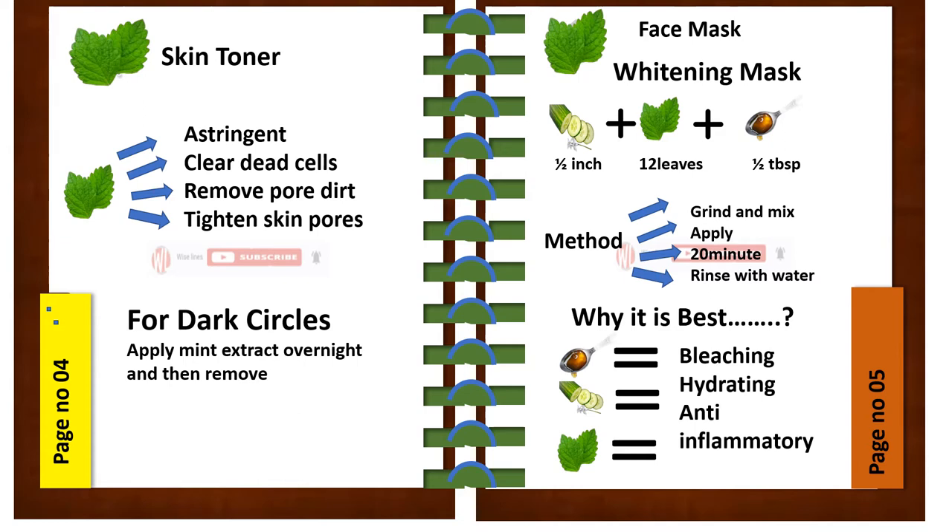Mint in face mask — first, we will see the whitening mask. For it, take half an inch of cucumber plus 12 leaves of mint plus half a tablespoon of honey. Method: grind and mix, apply for 20 minutes, and rinse with water. It is best because honey has bleaching properties, cucumber has hydrating properties, and mint has anti-inflammatory properties, making it the best whitening mask.